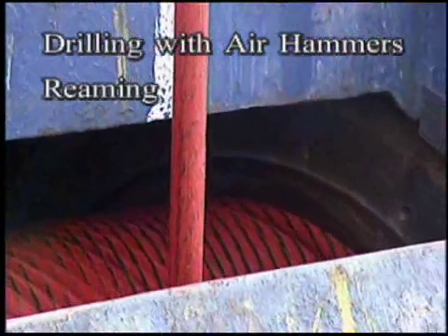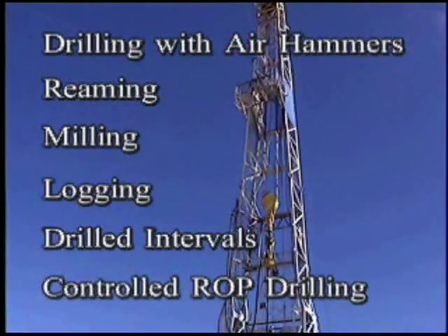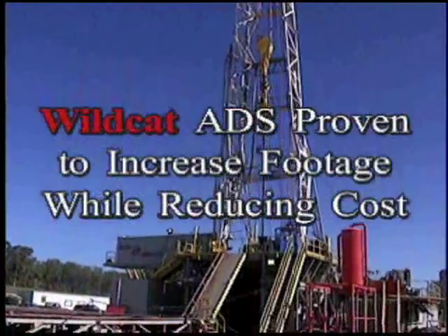In special applications — drilling with air hammers, reaming, milling, logging, drilled intervals, and controlled ROP drilling — the fine control of weight on bit has proven to improve ROP dramatically.